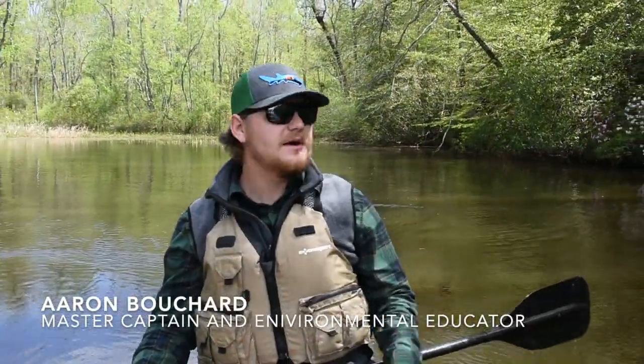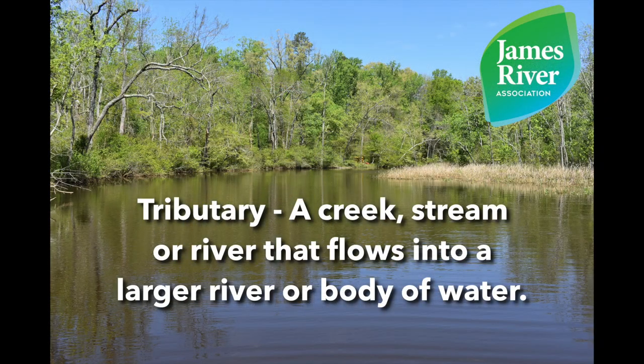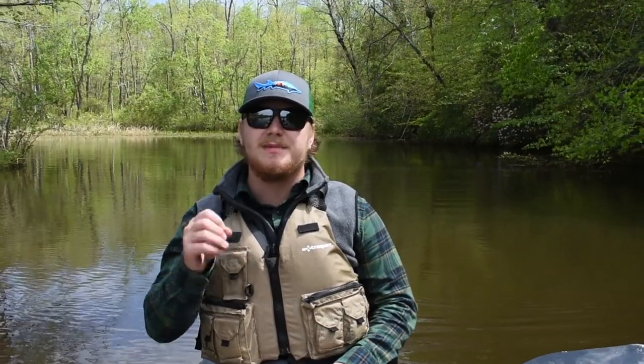Hey everyone, Captain Aaron here and I'm out on Turkey Island Creek, which is a tributary of the Lower James River. A tributary is a smaller creek or stream that flows into a river or a larger body of water. In our tributary system we have all these different creeks and streams that are flowing into the main river, or what's known as the main stem.